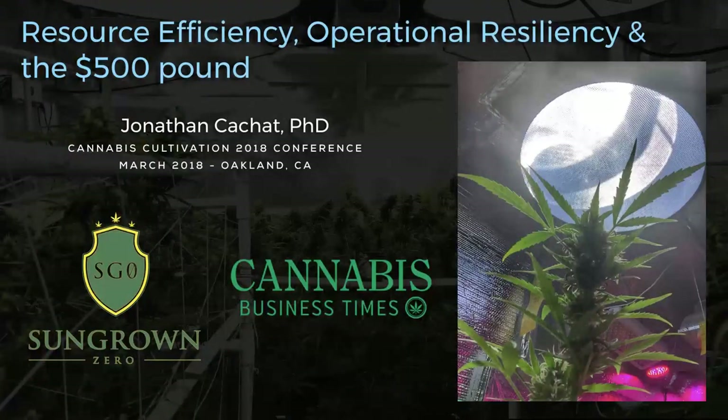Thank you all for coming on the last day of the conference in the afternoon, I appreciate it. My name is Dr. Jonathan Cache and my background is in neuroscience. I have a PhD in neuroscience.